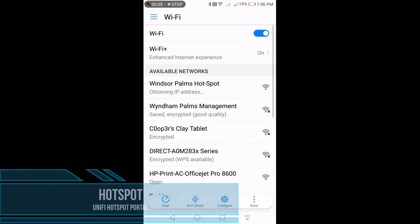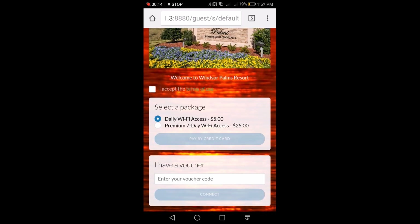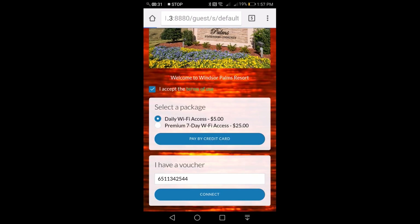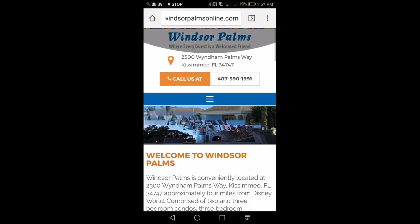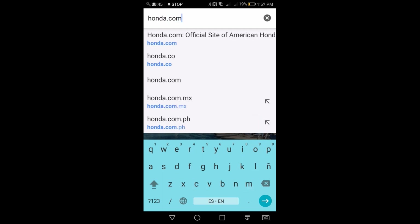Now we go into a demonstration of the captive portal. This is a screen recording of how the captive portal looks on a phone when you're trying to log in. The client wanted guests to be able to either purchase a voucher at the sundry shop — you can see that being used here — but they also wanted the option for guests to purchase Wi-Fi time using a credit card, and you'll see a demonstration of that shortly.